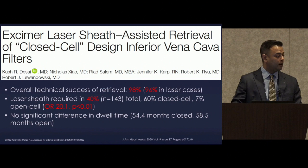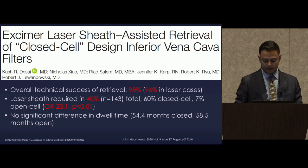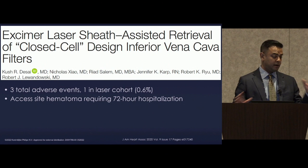The laser sheath was required in 40% of total cases, and much more frequently in closed cell designs — with a 20.1 odds ratio. There was no significant difference in dwell time between open and closed cell designs: 54.4 months mean for closed and 58.5 months for open cell devices. There were three total adverse events, one in the laser cohort — a groin hematoma in a patient who required a large sheath for a conical filter, spending a couple nights in the hospital.